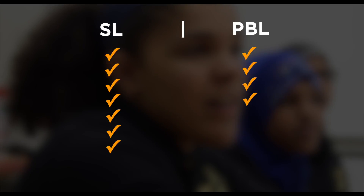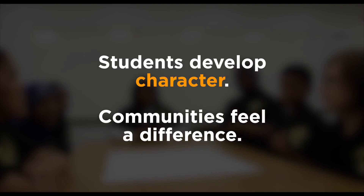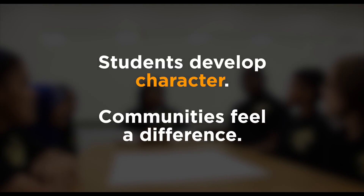Both approaches offer chances for differentiated instruction, skill-building, leadership, and teamwork. But only service learning promises an impact through informed action. Students develop character, and communities feel a measurable difference.